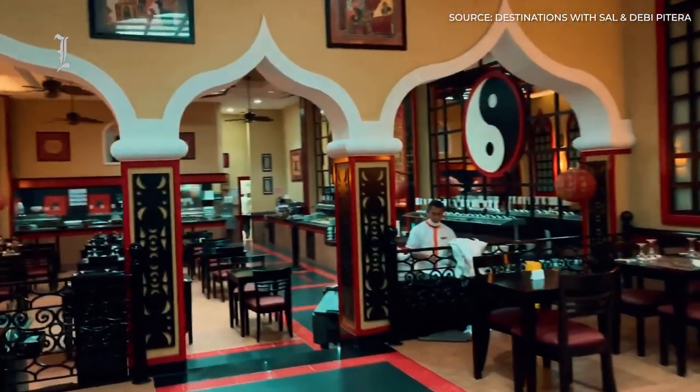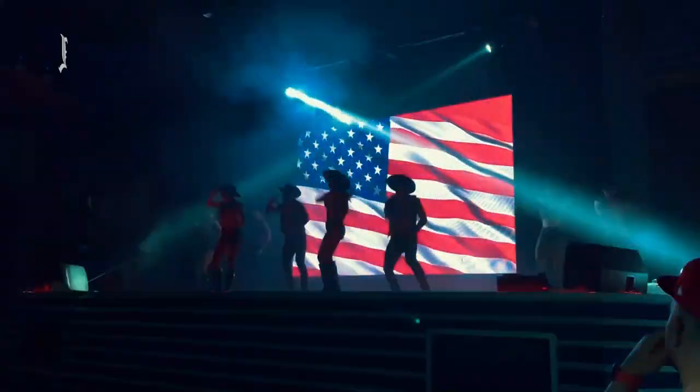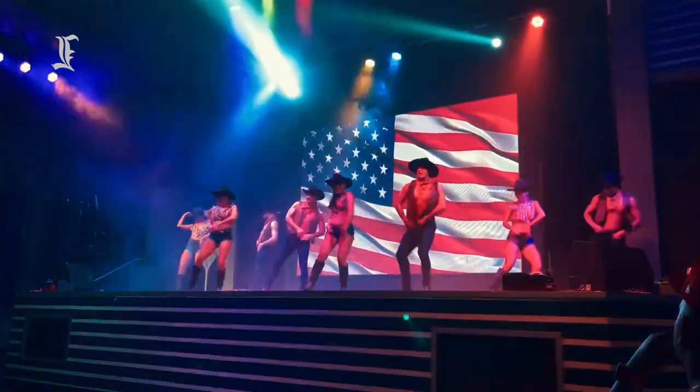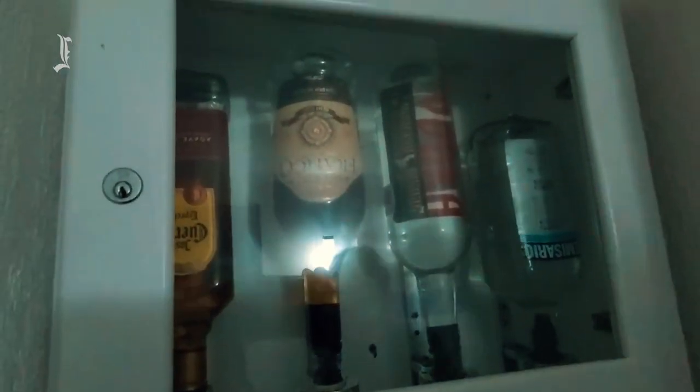There are several on-site restaurants and bars, a few pools, and various activities and entertainment. With a dedicated kids program, it attracts plenty of families, but young partiers are present and accounted for as well. After all, the rooms have liquor dispensers above the mini bars, and drinks are served 24 hours a day.